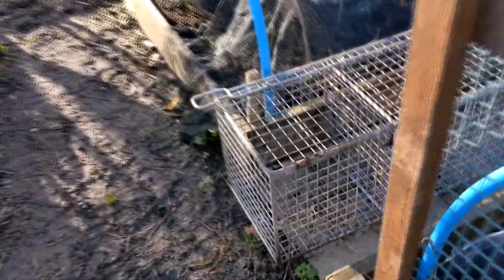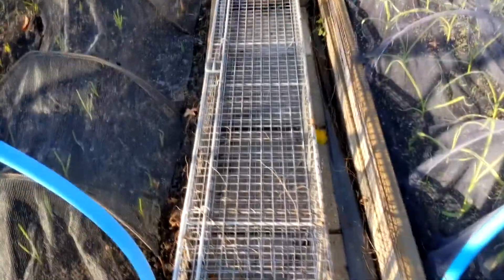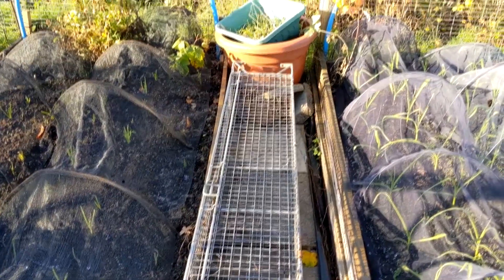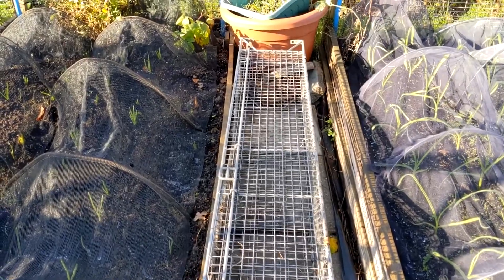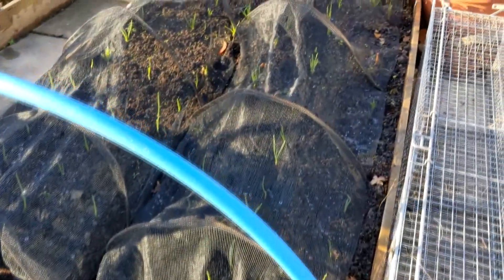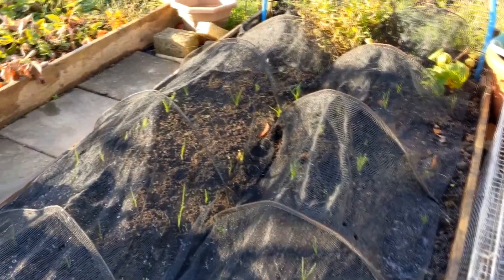That's the cage that was at the end. That will eventually become a bug hotel, or I guess at the height of it a bug skyscraper, but I haven't decided on a location for it yet. This next bed is the onions and the shallots and they're starting to come up, so I'm happy with that.